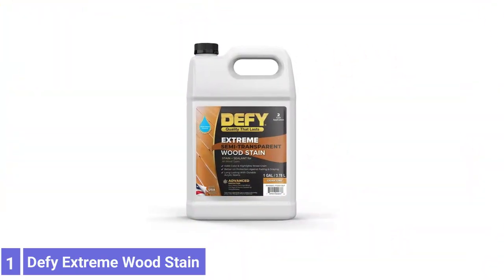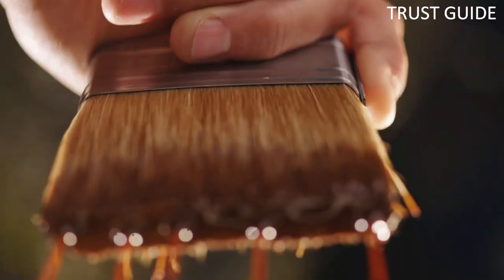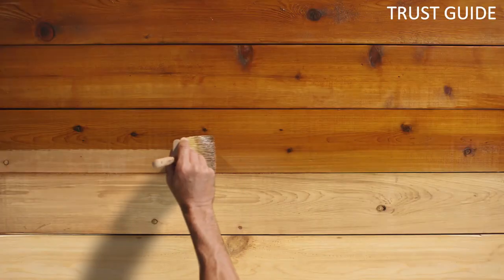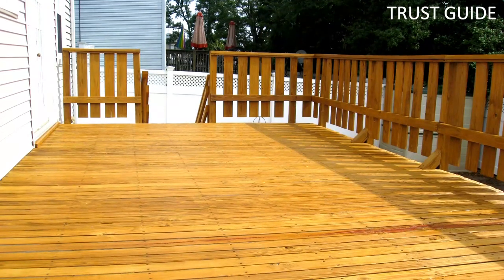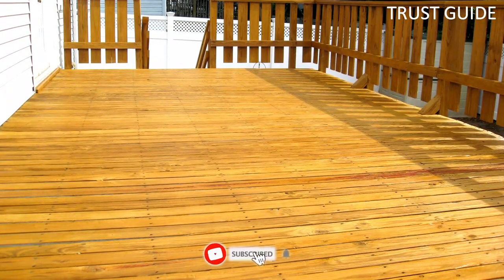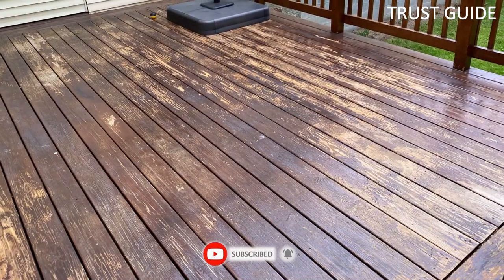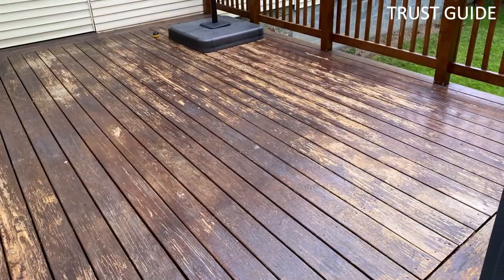Number 1: Defy Extreme Wood Stain. Defy Extreme Wood Stain has over 15 years of proven performance in the industry as a durable, high-quality stain that stands up to the elements. Defy Extreme helps protect against damaging effects on all types of wood surfaces. Zinc nanoparticles create a barrier that protects your wood from damaging UV rays that cause fading and graying, preserving and prolonging the life of Defy Wood Stain. This environmentally-friendly, water-based deck stain allows the wood grain to show through with a beautiful semi-transparent, natural matte finish.